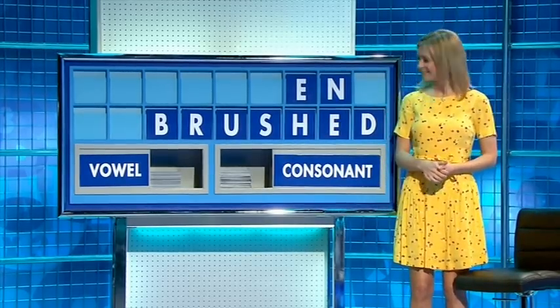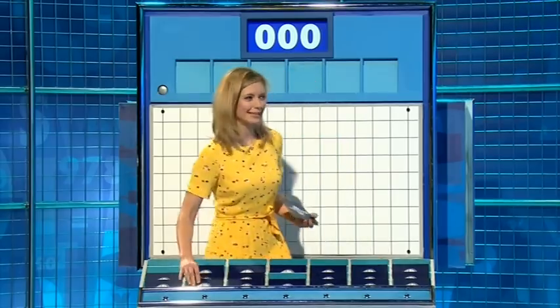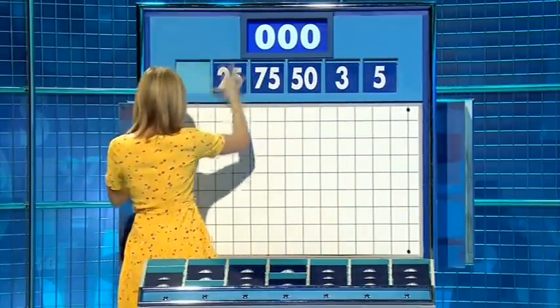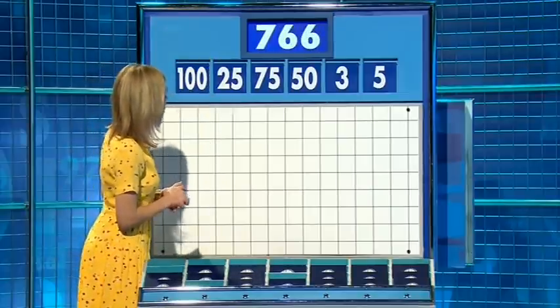So 'brushed' and 'dear' — that's it. Thank you, Steve. Four from the top row and two little ones. And for the first time today, the numbers are 5, 3, 50, 75, 25, and 100. And the target to reach: 766.